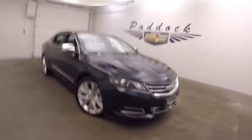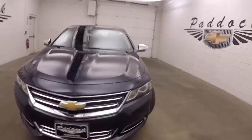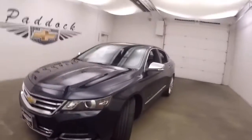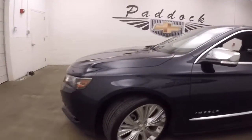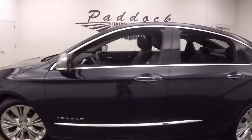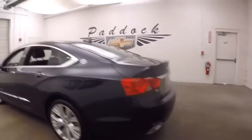This is a 2015 Chevy Impala. Nice blue velvet paint — it's very dark blue, almost looks black. Nice alloy wheels, good tires. Each wheel has a wheel lock on it for added security.